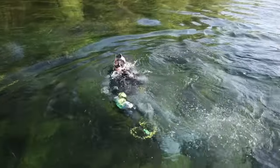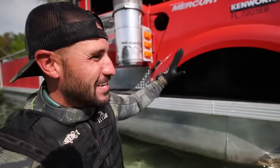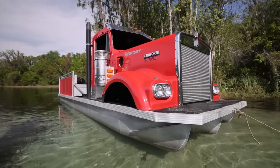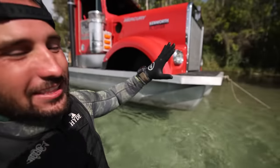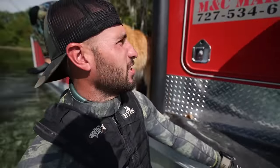This looks even more ridiculous from here. When you give a mechanic a semi truck, a pontoon, and I'm just going to guess a few adult beverages, he comes up with one of the craziest designs I've personally ever seen — a legitimate real semi truck floating on a pontoon. It's pretty crazy.